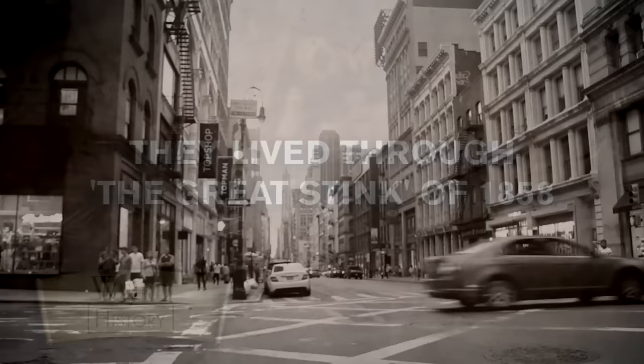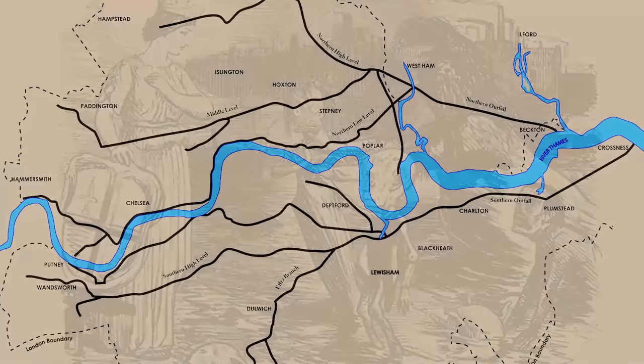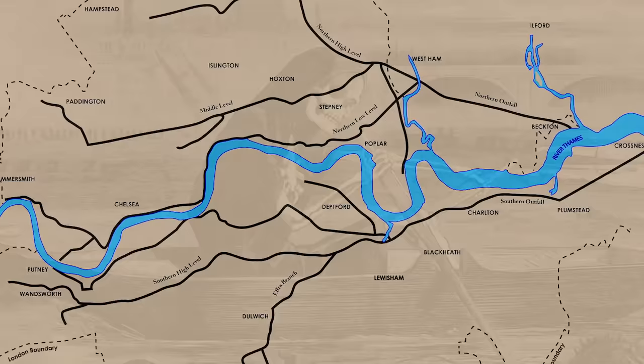Ask anyone who lives in New York, London, or Hong Kong, and they'll tell you that in the heat of the summer, big cities, even modern ones, can develop a noxious smell. But the stench that emanated from London in 1858 was something else entirely — it was so unbearably heinous that the whole city practically shut down. During the Victorian era, the River Thames used to be the hub of the entire London sewage system. In practice, this meant that most citizens disposed of their waste by simply dumping it into the river.